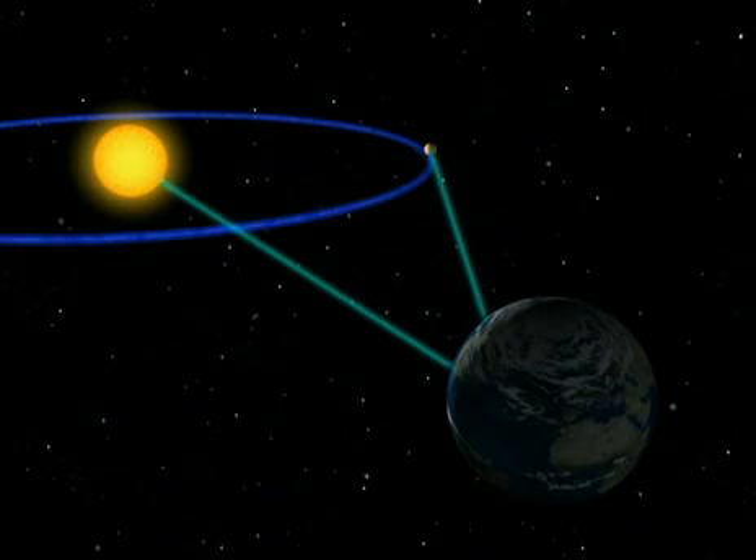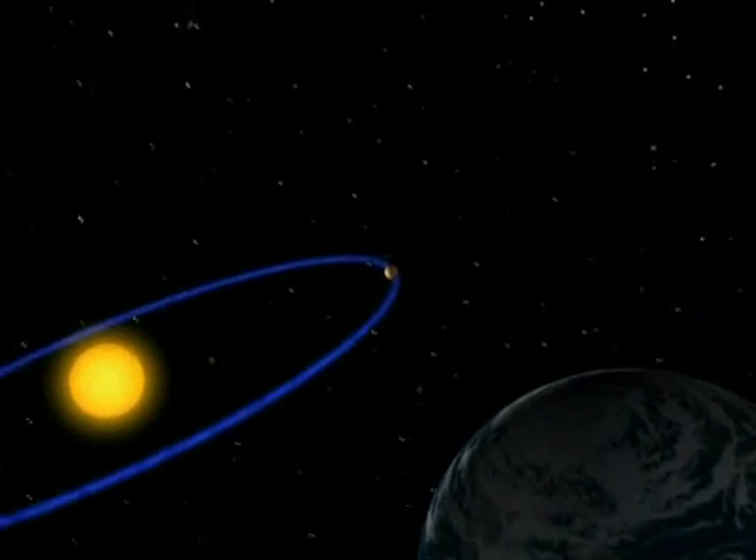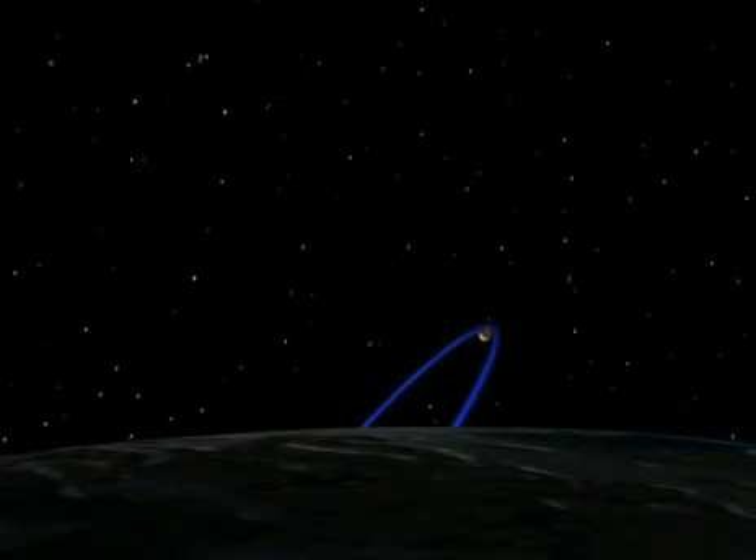When Mercury appears furthest from the Sun, it's an hour and a half ahead of the sunrise. Now's your chance. If the eastern horizon is clear with no mist, you can catch a glimpse of Mercury before the Sun comes up.